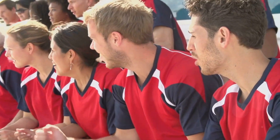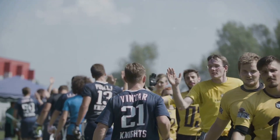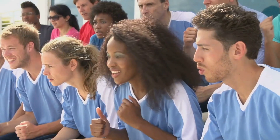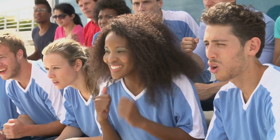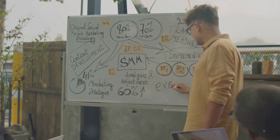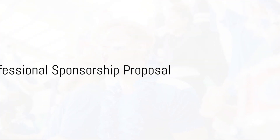Whatever it is, it's this unique blend of traits that makes your team a one-of-a-kind proposition for potential sponsors. Remember, sponsors are looking for more than just a logo on a jersey — they want to align with teams that reflect their own values and goals. So dig deep and highlight those unique aspects: your community involvement and fan engagement. A well-defined unique selling point can make your team stand out.